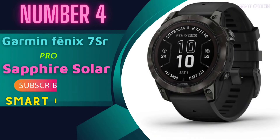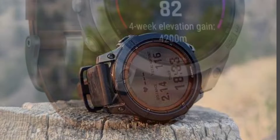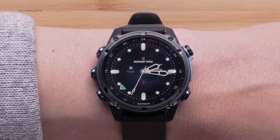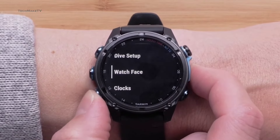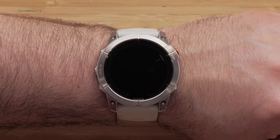Number 4: Garmin Fenix 7S Pro Sapphire Solar. We're unboxing the Garmin Fenix 7S Pro Sapphire Solar. From rugged design to cutting-edge features, this watch has it all. Picture this: a 1.2-inch display nestled within a resilient 42mm fiber-reinforced polymer case. The steel or titanium bezel adds a touch of elegance. But the real star? The scratch-resistant power sapphire solar lens — it's like having a tiny sun on your wrist, keeping the watch charged for weeks.